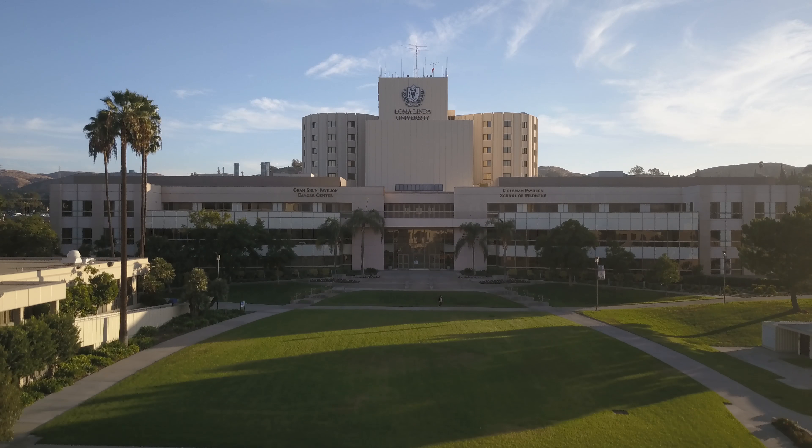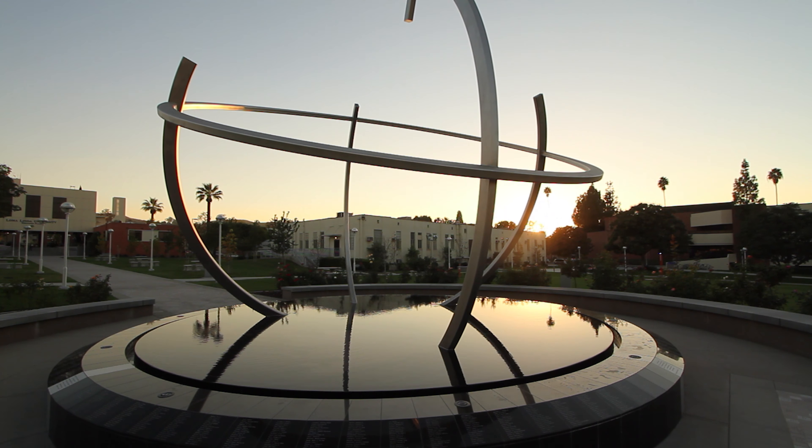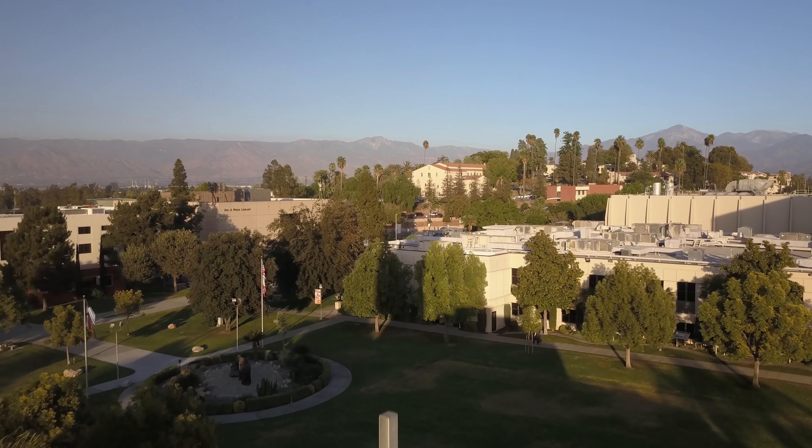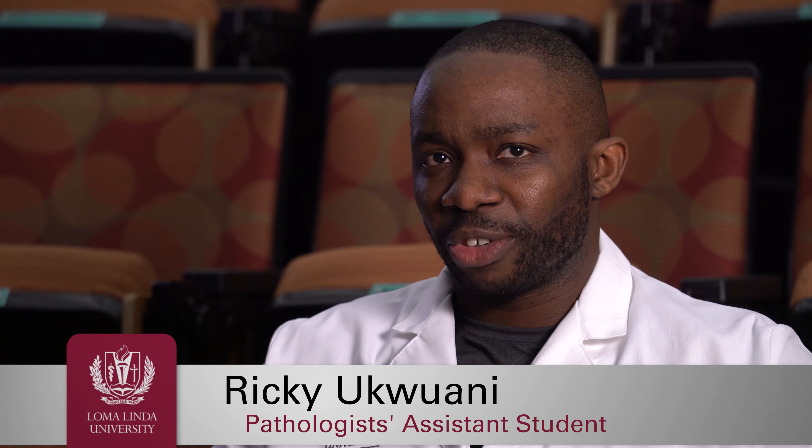I feel that the instructors and your classmates really want you to succeed. I mean, it's in Southern California — what more could you ask for. I've walked out of the Medical Center around sunset and there's the sun off the mountains. It's a very beautiful campus. It's very well maintained. All the professors are very accommodating. Everybody is really helpful here and they'll actually help you become a professional PA.